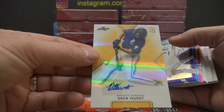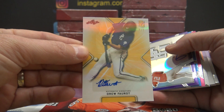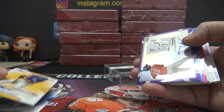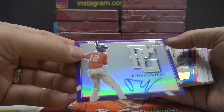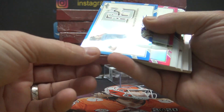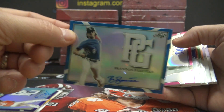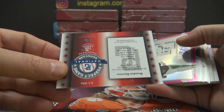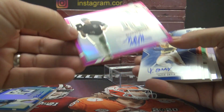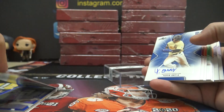Here's a gold one-of-one — Drew Ferrat. That's a gold one-of-one right there. Justin Crawford purple — that one's numbered to only 10. That's the metal version. I think you get a few metals in here too. Brandon Barrera — Ryan Clifford, that one's numbered six of six.